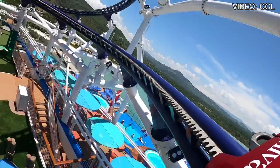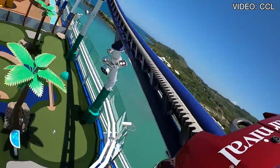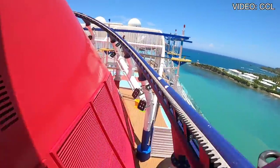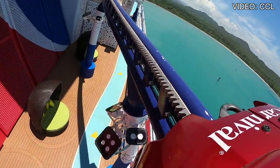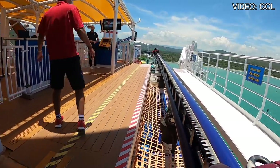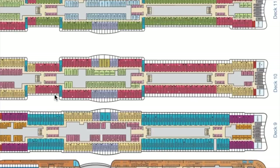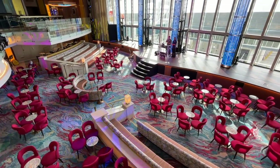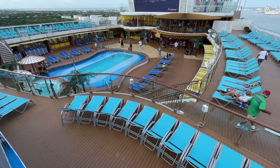That wraps up our tour of Carnival's first LNG ship, Mardi Gras. A few things to know before you go: definitely download the Hub app — even if you pick up a 'What's Happening' sheet from guest services, times and venues do change, and the Hub app is updated in real time. Make your specialty dining reservations early — I wish I had booked teppanyaki, the steakhouse, and spa treatments before I even got on the ship. Finally, study the deck plans. This ship is so big and such a departure from other Carnival ships that things may not be where you're used to — like Guy's Burger Joint being on Deck 17 and not by the pool.